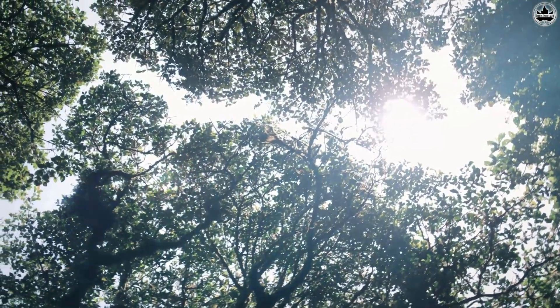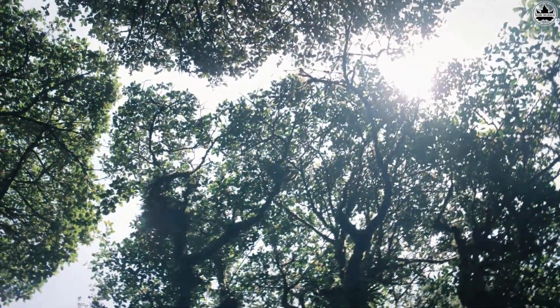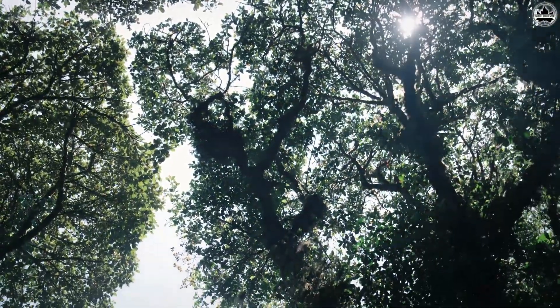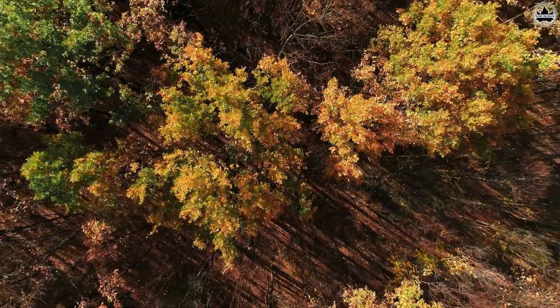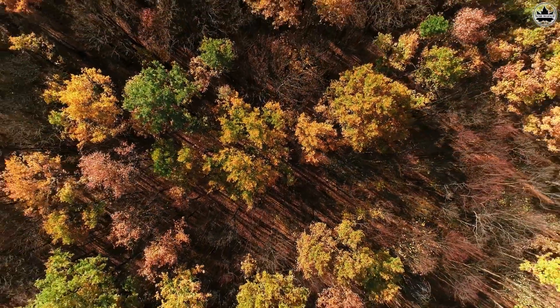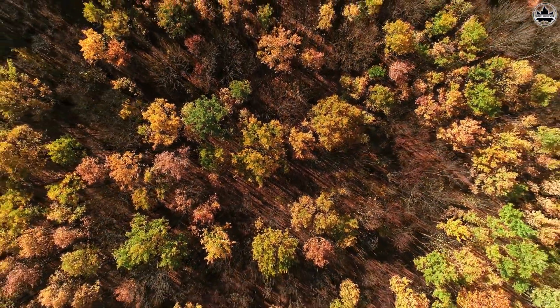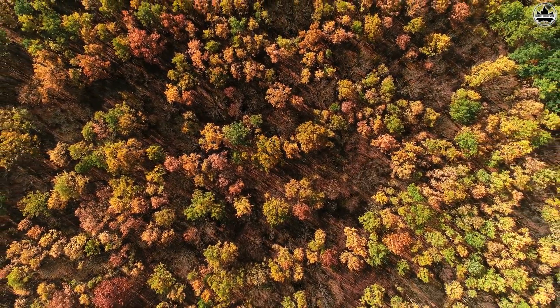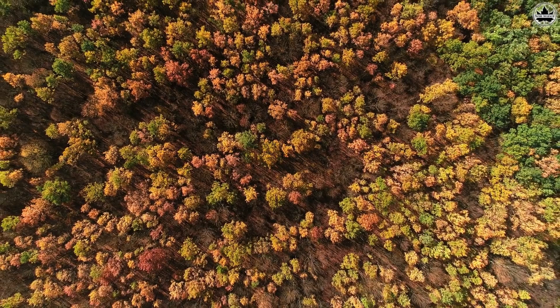Now, you might wonder, why do trees do this? It's like they have their own personal space. Scientists believe that this phenomenon occurs because trees are sensitive to changes in light. By avoiding overlapping, they optimize their exposure to sunlight, ensuring each leaf gets its fair share of the sunlight buffet.